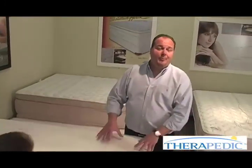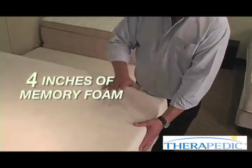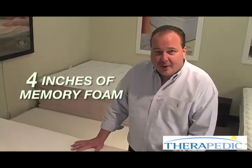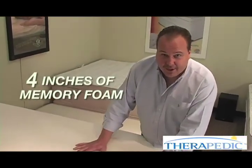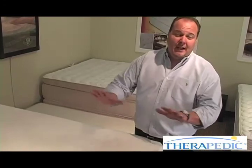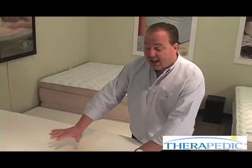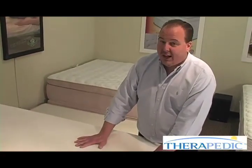We have the best of both latex and memory foam. I can't stress enough — four inches of memory foam in this Triumph bed. Some beds found on the internet are very inexpensive because they have as little as half an inch of memory foam. We didn't even get into how memory foam is made and the poundage and density. High quality, four inches — I think it stacks up to any memory foam bed out there, including the infomercial beds. Give it a try and give your body and back the rest it deserves.